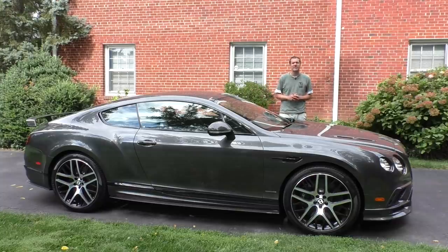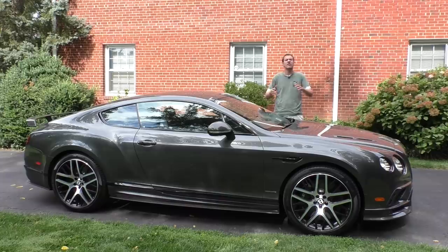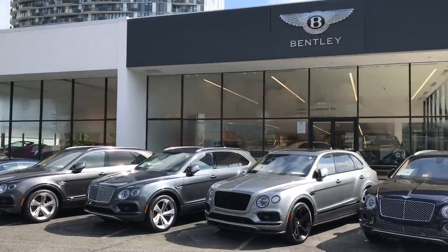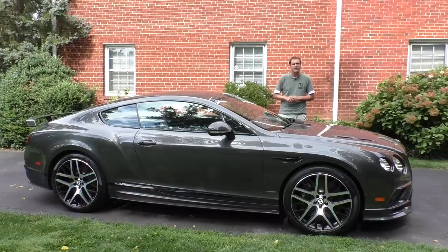This is the 2017 Bentley Continental Super Sports — the only one available for sale in the entire country right now. It's offered by Bentley of Tyson's Corner, the excellent Bentley dealer in the Washington, D.C. area, for a shade over $310,000, which is $110,000 more than the base price of a regular Bentley Continental GT.